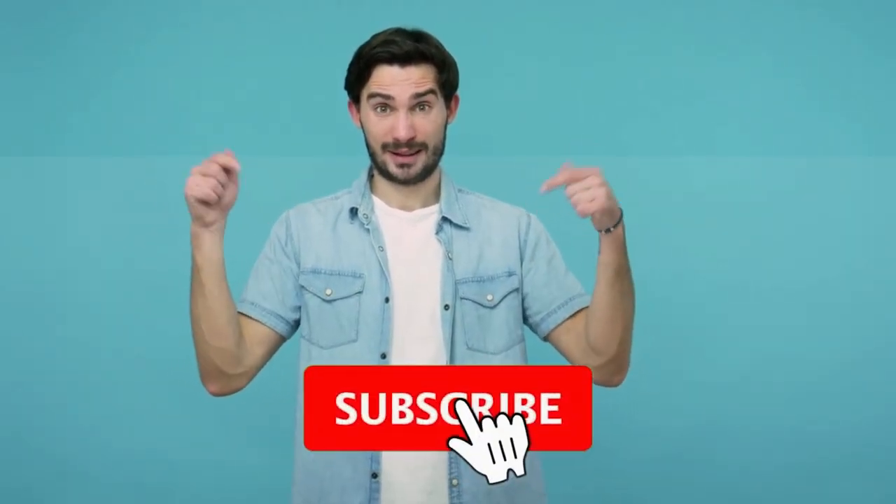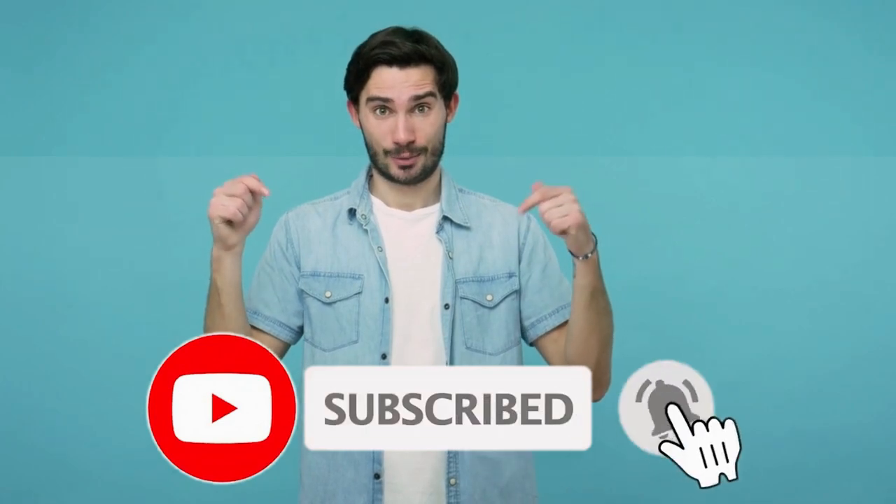If you enjoyed this video, please click the like button and subscribe on our YouTube channel for more educational videos like this one.